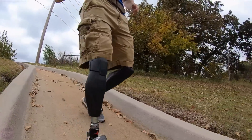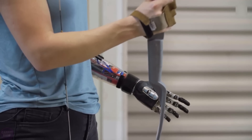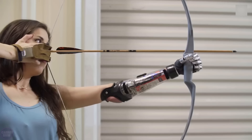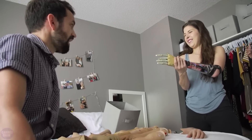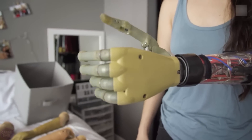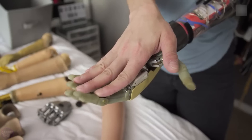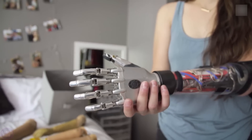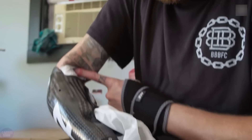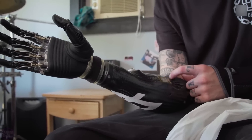One of the leading companies in the development of future prosthetics is Open Bionics. The most modern prosthetics are created using technologies such as 3D printing and artificial intelligence, allowing for customized solutions tailored to individual users. The company utilizes 3D printing to create affordable and functional prosthetics along with AI technologies. For example, their Hero Arm prosthetics are designed for comfort and functionality.